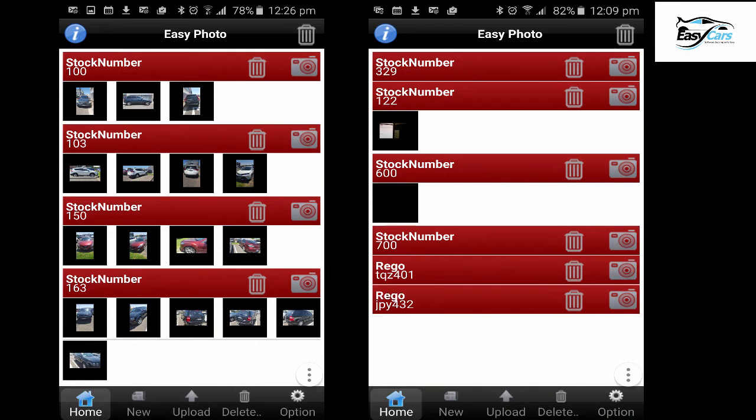The two other features which I really love about the Easy Cars system are Easy Photo. It allows you to take multiple photos of vehicles that you want to advertise and automatically upload them directly from your smartphone to the internet, saving a massive amount of time without having to edit and cut and paste and so on.